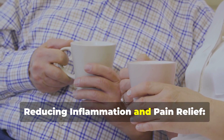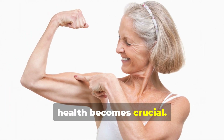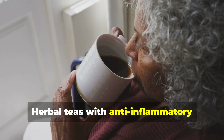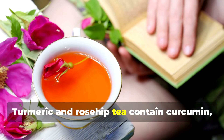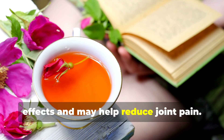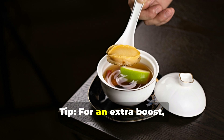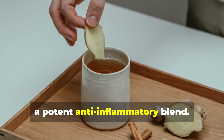Reducing inflammation and pain relief. As you age, maintaining bone strength and muscle health becomes crucial. Many seniors experience joint pain, arthritis, or other inflammatory conditions. Herbal teas with anti-inflammatory properties can provide natural relief. Turmeric and rosehip tea contain curcumin, which has strong anti-inflammatory effects and may help reduce joint pain. Ginger tea not only aids digestion, but also helps reduce inflammation in the body. Tip: For an extra boost, combine ginger and turmeric tea to create a potent anti-inflammatory blend.